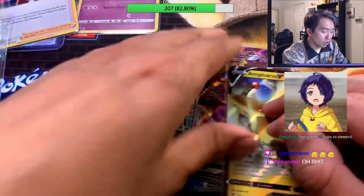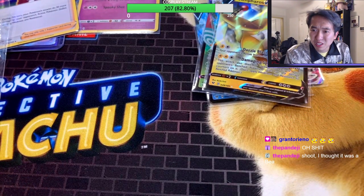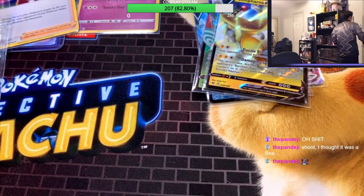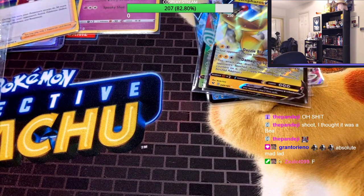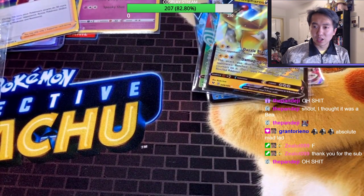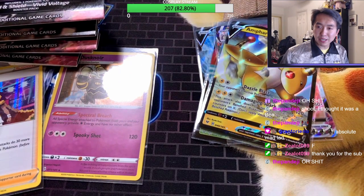We only got four holos in 17 packs. But because of those subs from Panda J — I'm going to open five more right now! We're opening five more! Thank you so much for the subs, I really appreciate that. We have five more packs — gonna get something good. Panda J, you've motivated me!